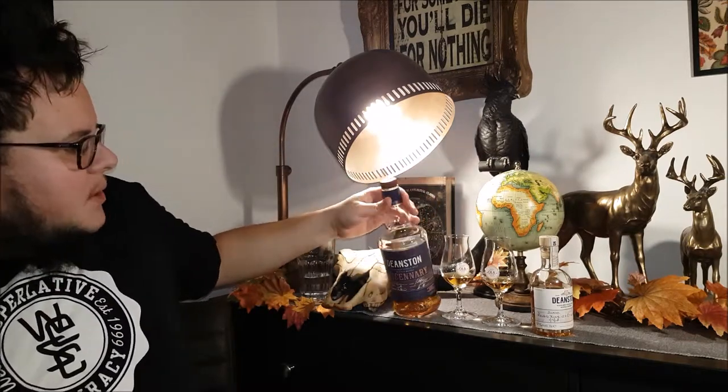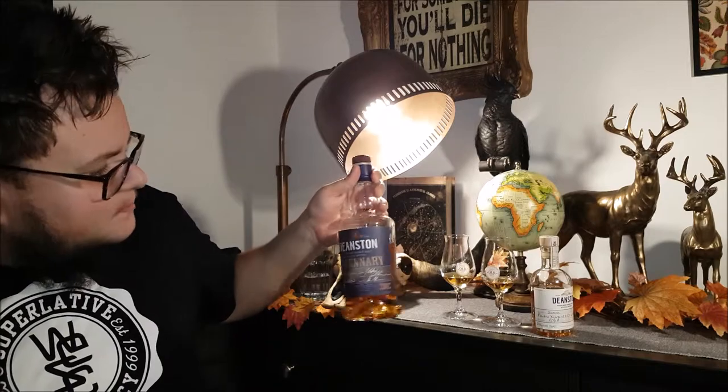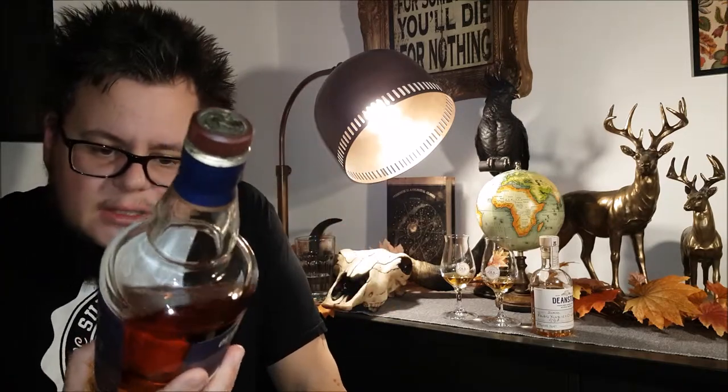Now we're going to go into this one - the Deanstone 'The Scenery.' This one is quite something. It is a distillery exclusive; you could at one time order it on the website. I bought my first two bottles at the distillery when I was there, and I bought another one just to stock up. I drink whiskies very slowly, but this one has been going quite fast in my collection. This bottle is only one of 1,400 bottles - mine here is number 549. It is a combination of four different casks from four different decades, and that's why it's called The Scenery.